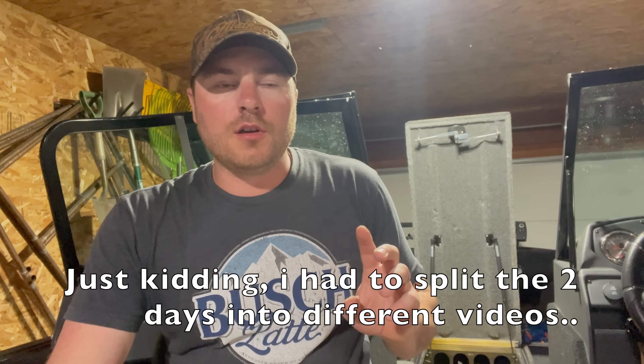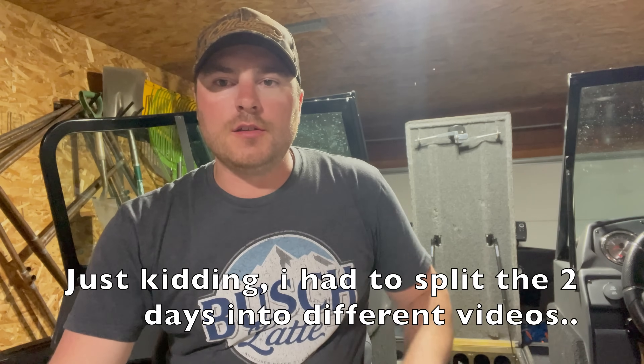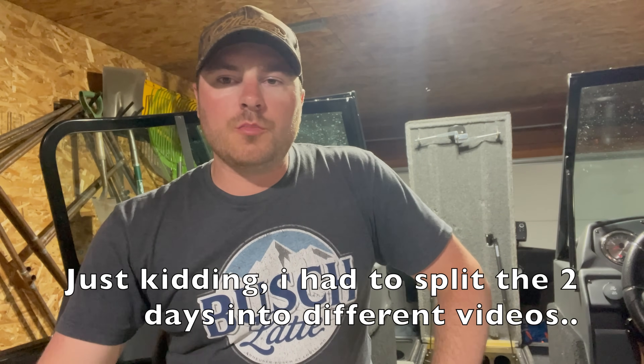What's going on guys, welcome back to CNC Outdoors. Starting this video off in the garage — just got done salmon fishing, cleaning up the boat, putting rods away, all that good stuff. This video is gonna be two different days. One day, I think it was June 18th.